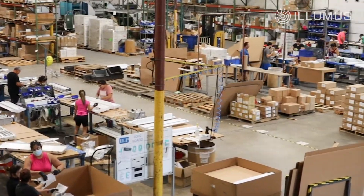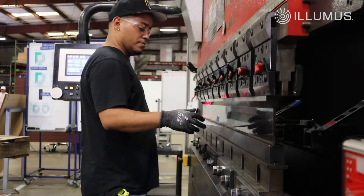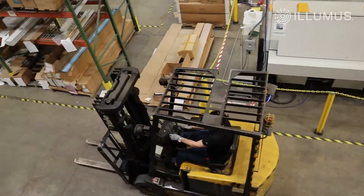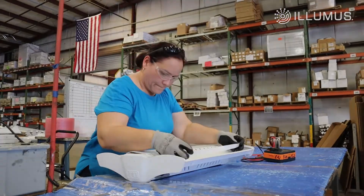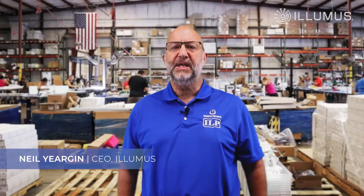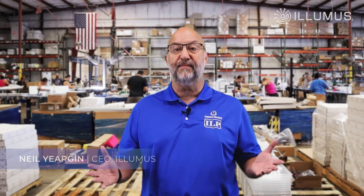America was built by opportunity and innovation, and at Illumis, our BAA products are forged by the same values. Hi, I'm Neil Yergin, CEO at Illumis, and I'm proud to show you our state-of-the-art manufacturing facility headquartered right here in Sanford, Florida, where over 65% of our Illumis products come to life, from ideation to production.